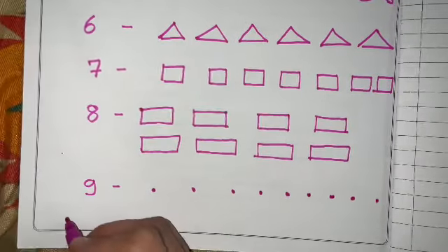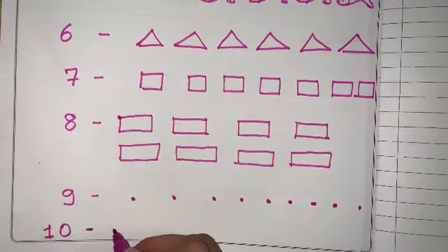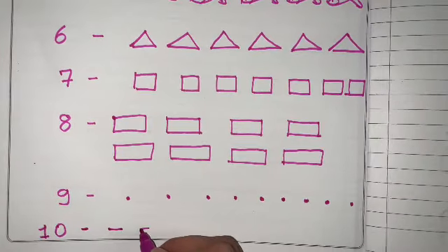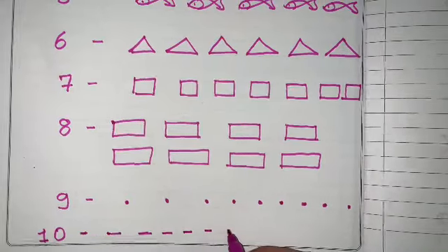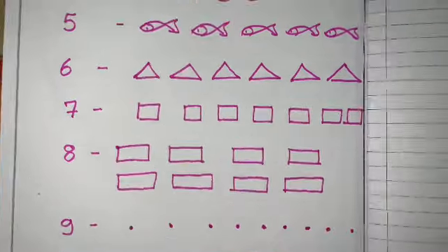Nine. The next one is number ten — ten dashes. One, two, three, four, five, six, seven, eight, nine, ten.